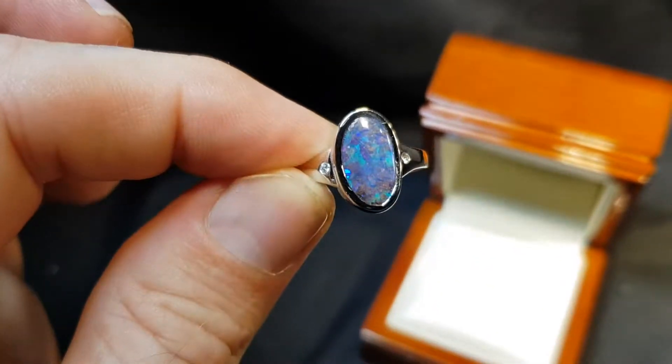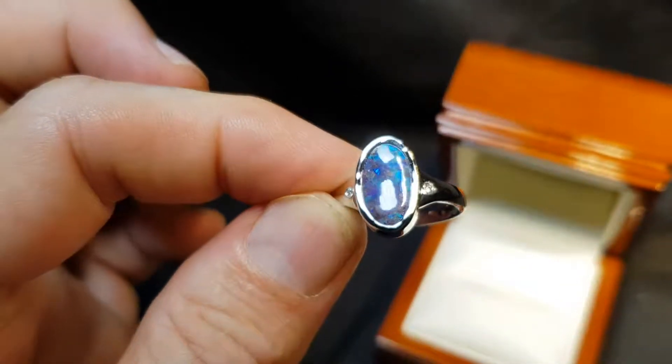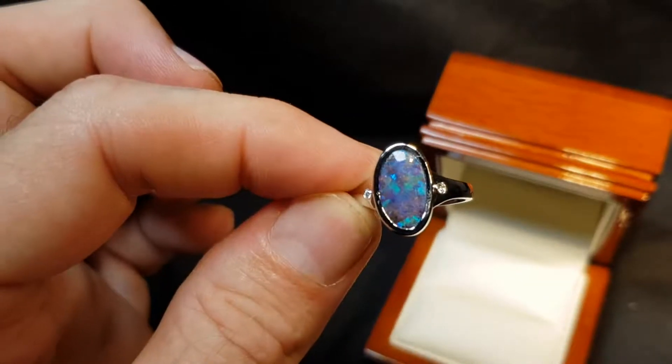It's properly rubbed over. Rub over means that the metal is holding the stone in — it's not just glued in there.